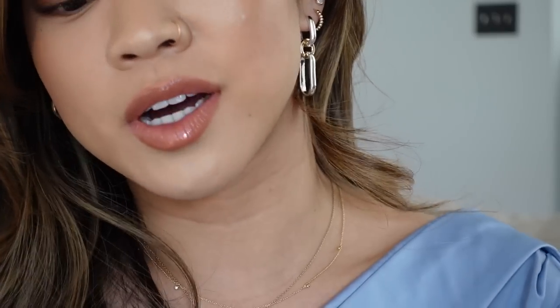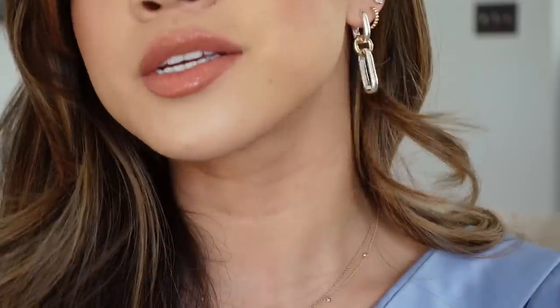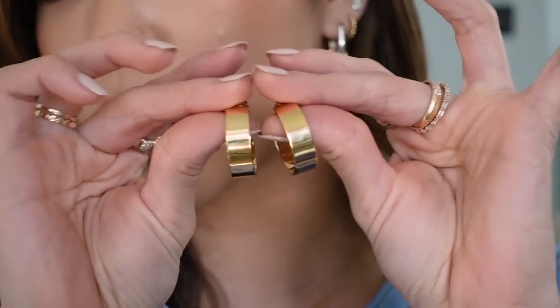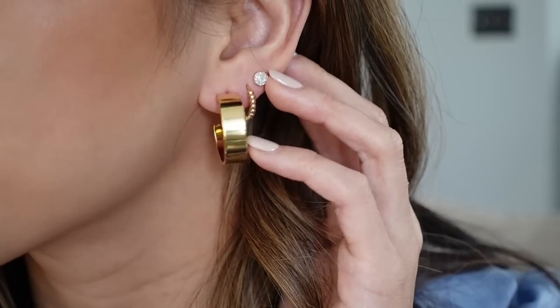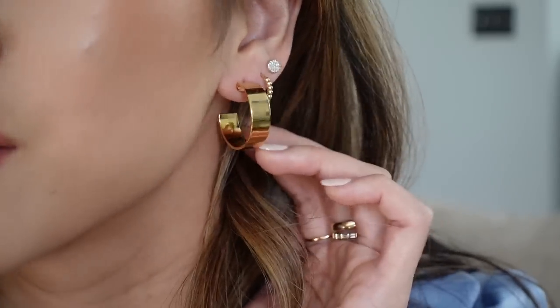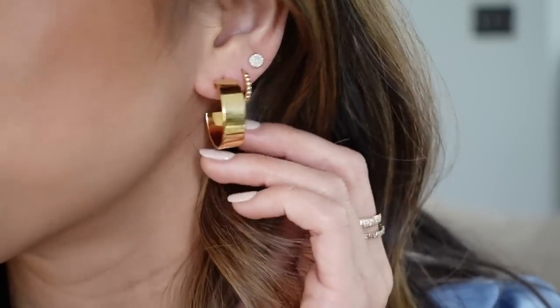It looks like we've got a couple new pairs of earrings too — they just released so many good hoops. These are the Daily Large Hoops and these ones are gold vermeil. They are so bold and so fun — I love how bold they are. They're also super lightweight.